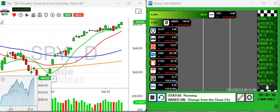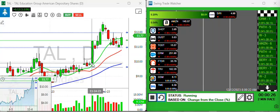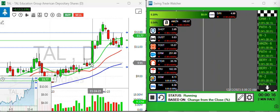First on the list, I'm going to take a look at this Chinese name — TAL Education Group. It popped yesterday and held its 10-period moving average. You can see I have a price alert there for a five-day high. That one can be kind of tough — you've got to catch it early, as it can have some incredible moves right out of the gate, so be careful chasing it.